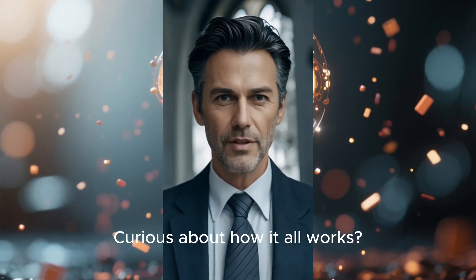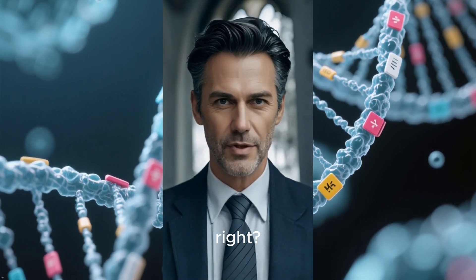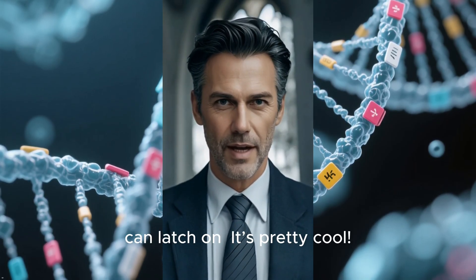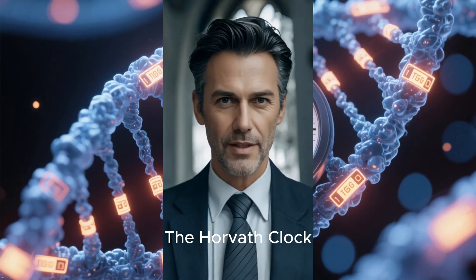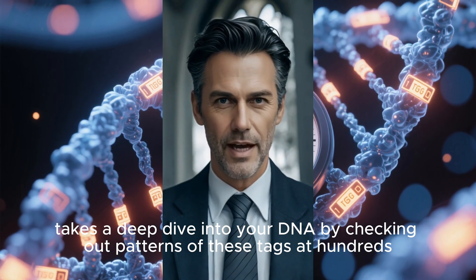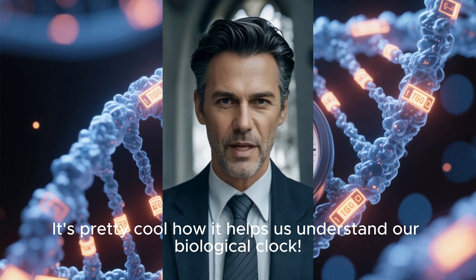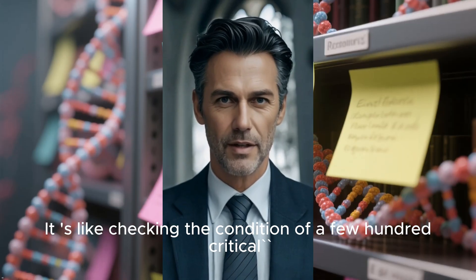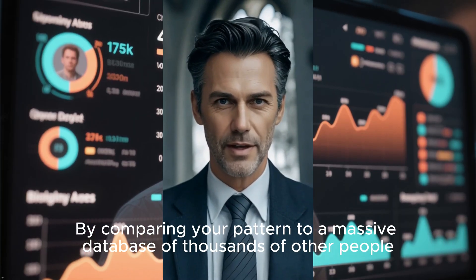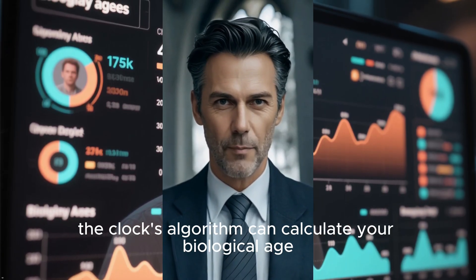Curious about how it all works? Picture this: your DNA is like a super long string. Along that string, there are millions of tiny spots where a little chemical tag called a methyl group can latch on. The Horvath clock, along with similar tools, takes a deep dive into your DNA by checking out patterns of these tags at hundreds of important spots in your genome. It's like checking the condition of a few hundred critical sticky notes in that massive DNA library. By comparing your pattern to a massive database of thousands of other people, the clock's algorithm can calculate your biological age.